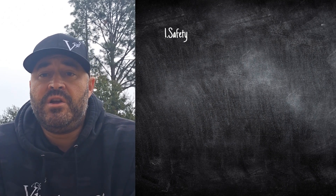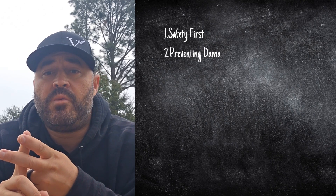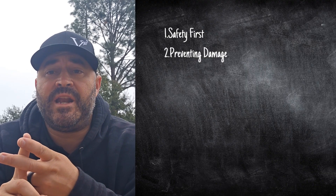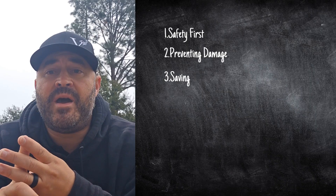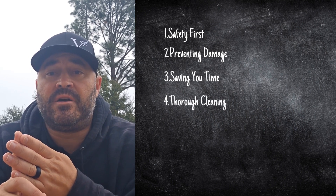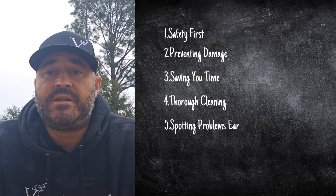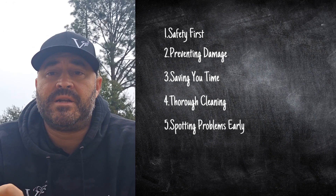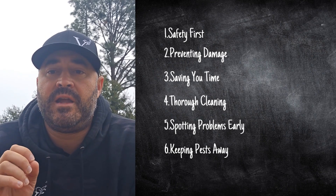Professional gutter cleaning is about so much more than clean gutters. Safety first — you don't need to be climbing a ladder; leave that to the pros who do it every day. Preventing damage — overflowing water can wreak havoc on your roof, foundation, and even your flower beds; we make sure everything flows smoothly. Saving you time — you have better things to do, and that's what we're here for. A thorough cleaning — we've got the tools and experience to get it done right, no half measures. Spotting problems early — loose brackets, leaks — our team catches these issues before they become expensive repairs. Keeping pests away — no one wants mosquitoes or rodents nesting in their gutters; regular cleaning keeps them out.